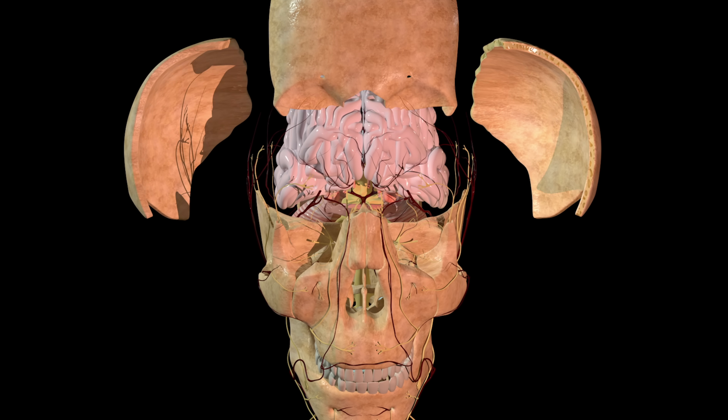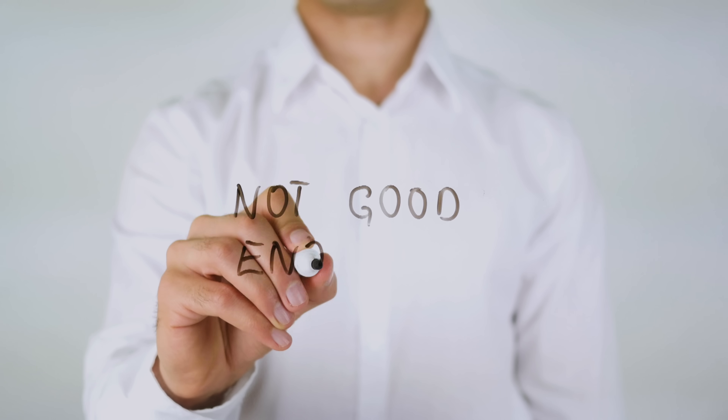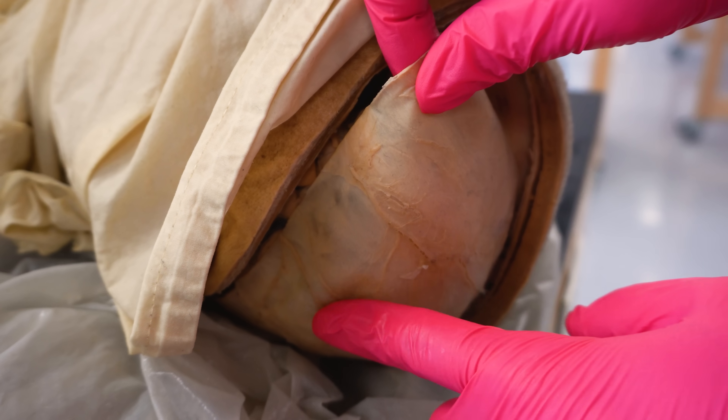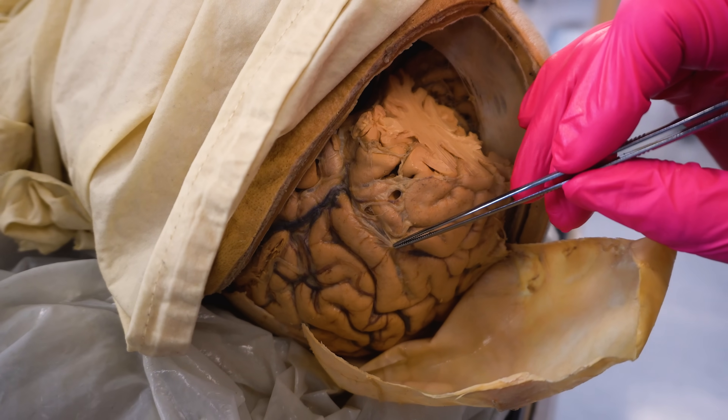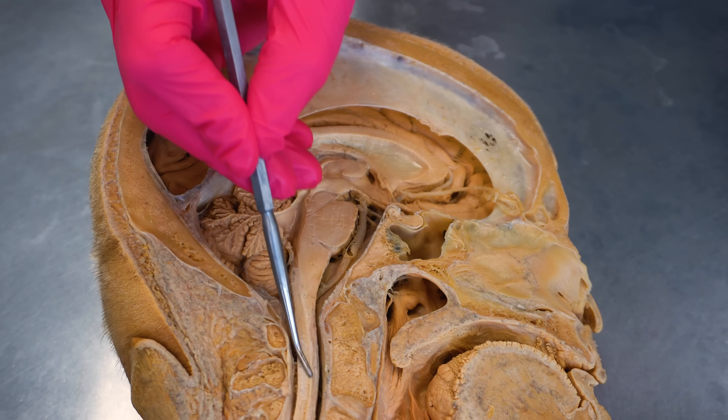Most people know that our tough bony helmet that we call the skull provides protection for the brain, but this actually isn't enough on its own. So today we're going to talk about everything the brain needs to protect itself. We'll touch on the skull, but we'll also learn about these other essential membranes that surround and protect the brain, as well as the fluid that surrounds and protects the brain and where it comes from.